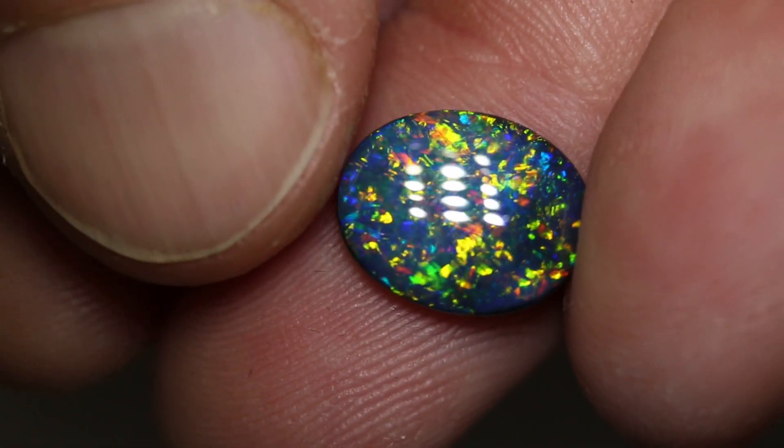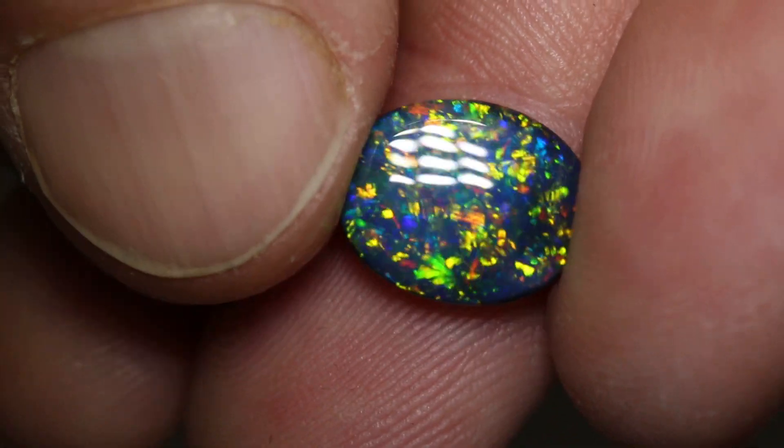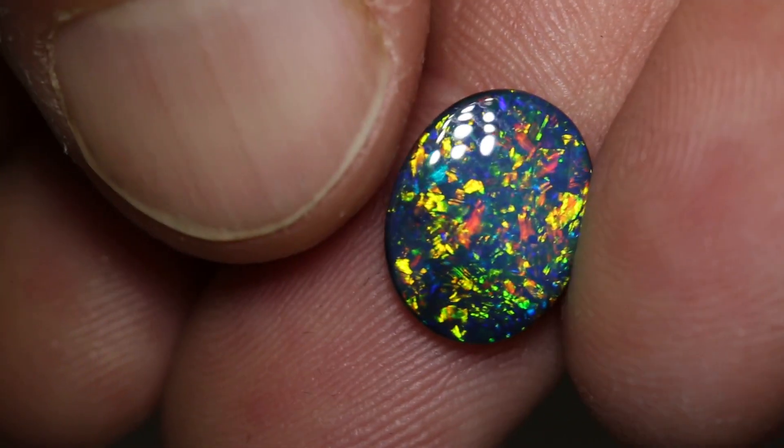This has a really big face for its carat weight — it looks like a 4 carat stone in a 2.31 carat size. And that is because it's not that higher domed.